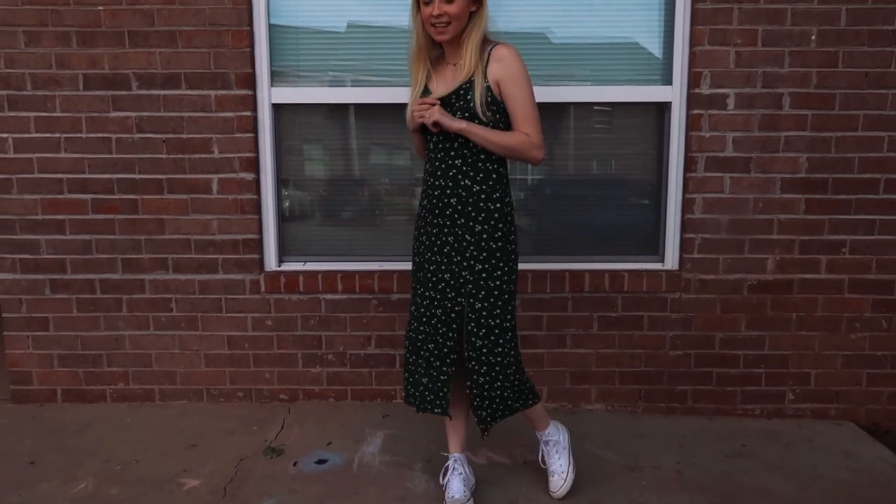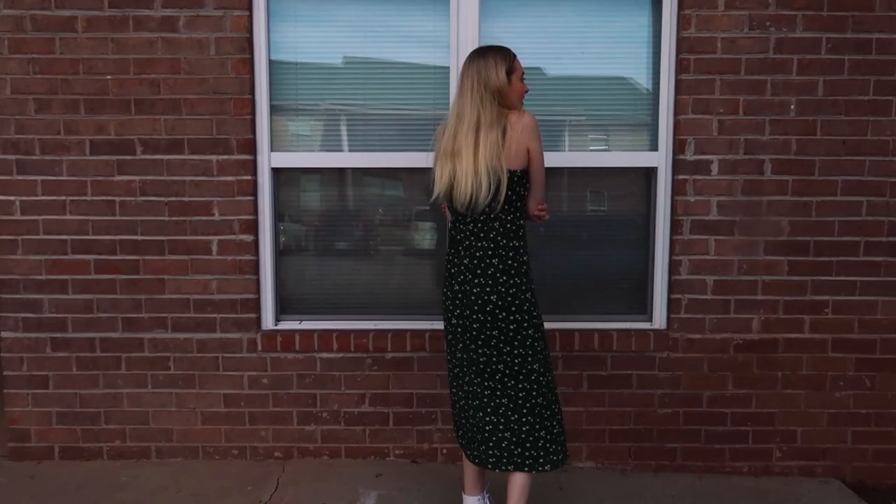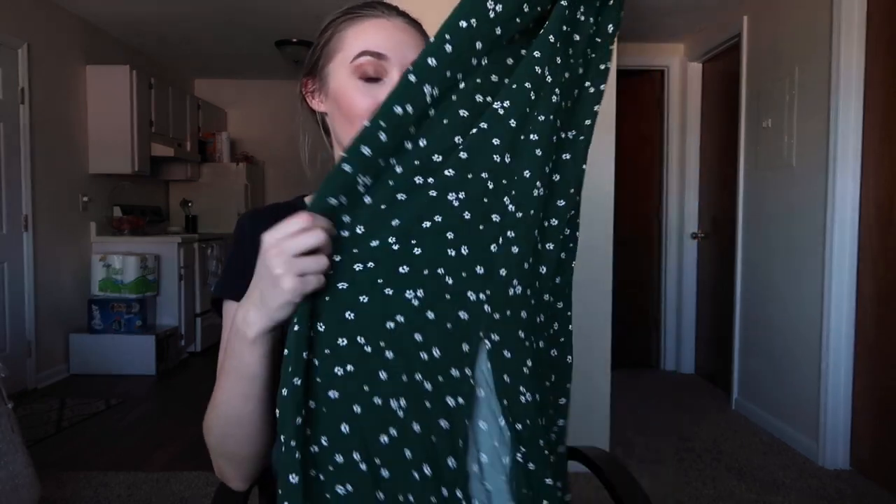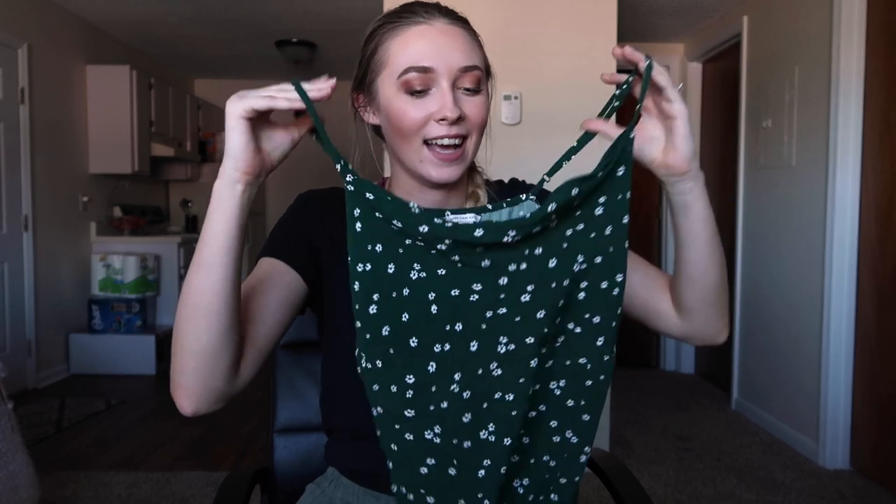I also have this green maxi dress you've seen in videos before. I wanted to try the style of wearing a t-shirt underneath a dress, took some pictures, and really liked it. The only problem is I mostly just go to work right now and I don't feel like I should wear a dress running around the store all day. I just need to go out with friends downtown for lunch — that's when this would be perfect.